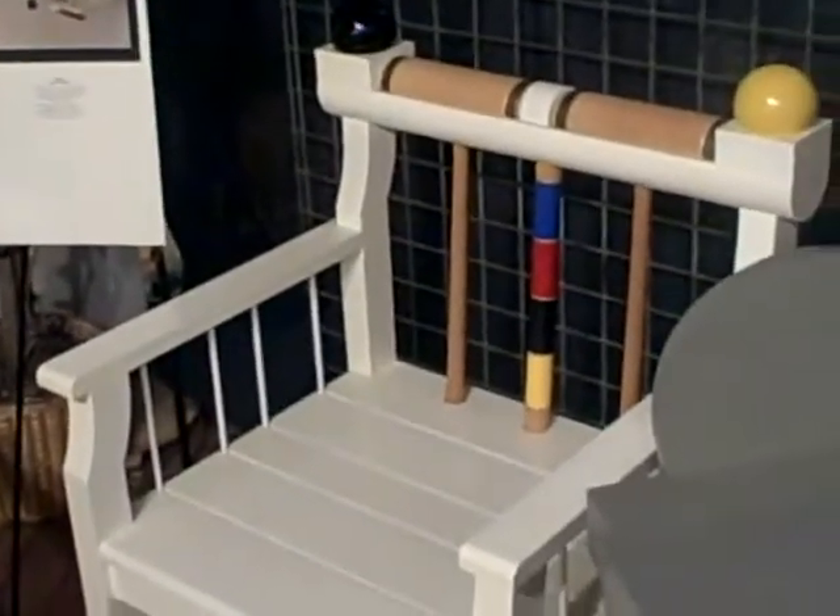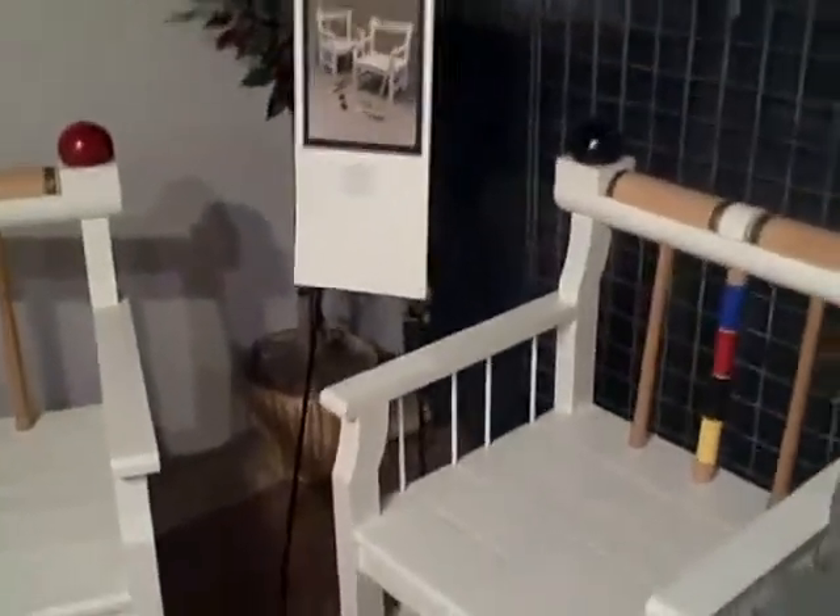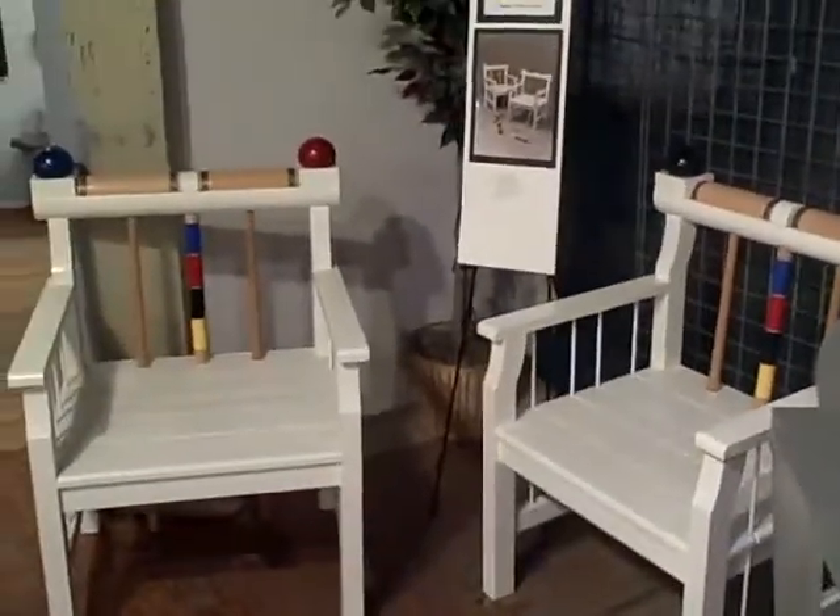Hi, my name is Regan Hatfield and I'm here at Stardog Gallery. I'd like to take you on a visual journey of some amazing art furniture that is functional and affordable.